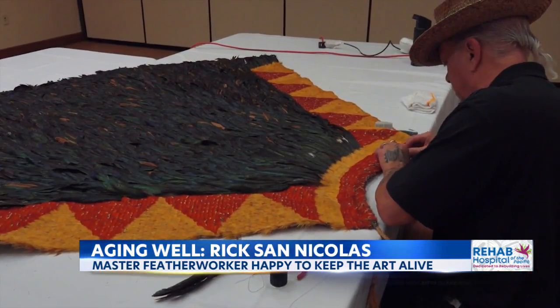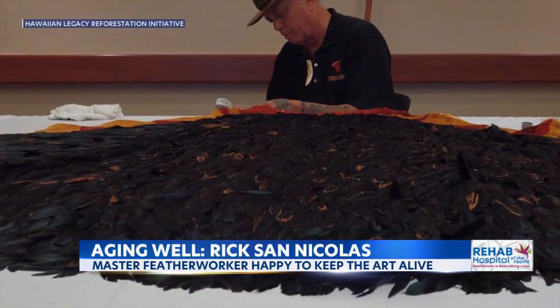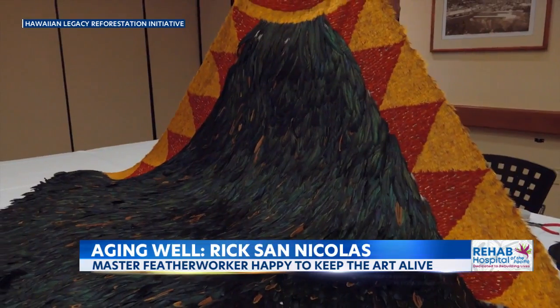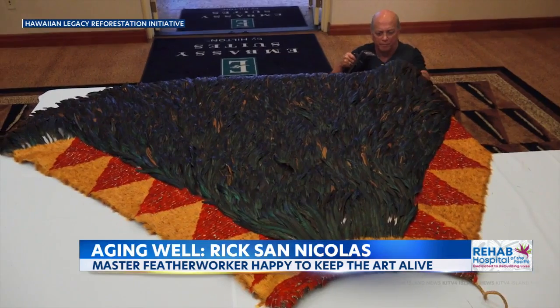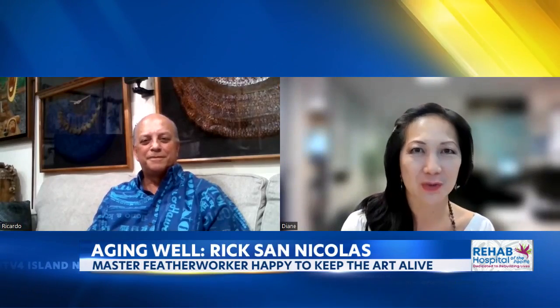San-Nicholas says it's important to him to share the knowledge as well. He teaches in person and online, including several royal orders. There are so few people that know this work and are doing it, and there are even fewer that teach. Rick San-Nicholas, Kumuhulu Nui or Feather Master — thank you so much for talking to us about your work.